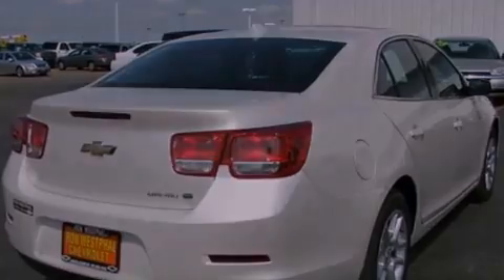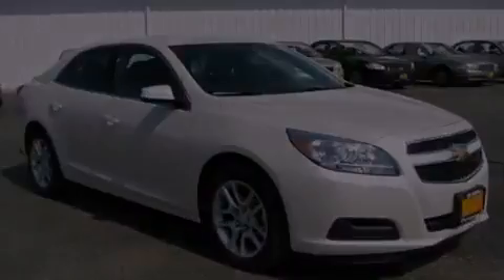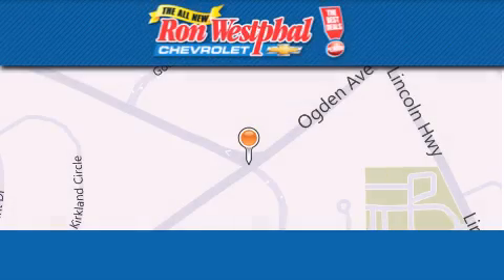We invite you to contact us today to learn more about this vehicle. Thank you for considering Ron Westfall Chevrolet for your next vehicle purchase.